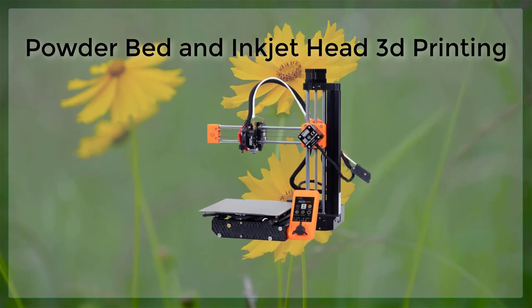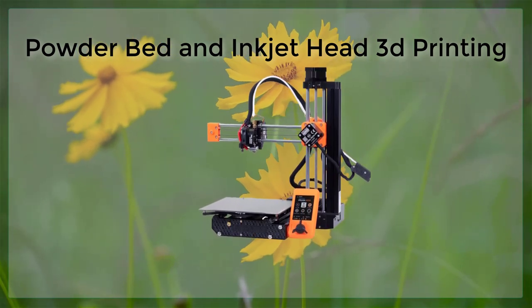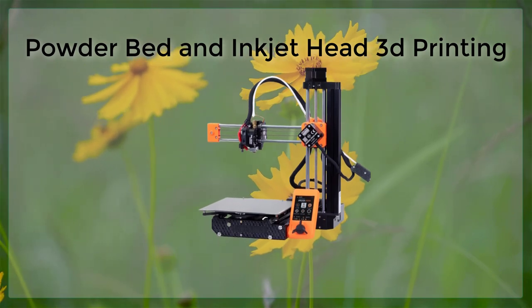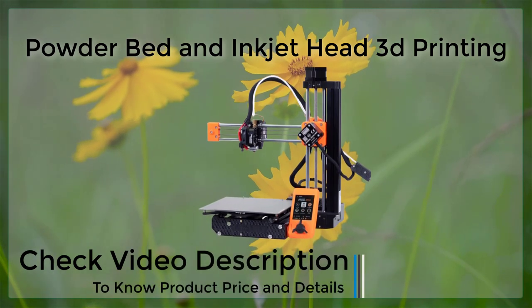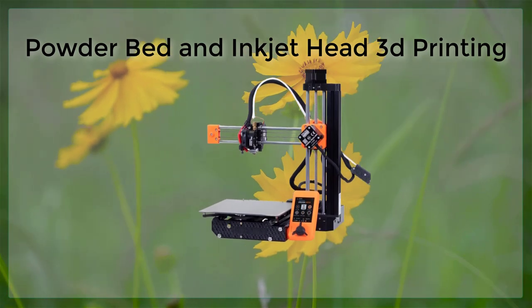Powder bed printing is a type of 3D printing that uses a bed of powdered material, such as plastic or metal, as the build material. The powder is selectively fused together by a laser or an electron beam to create the desired shape. This method is commonly used for creating highly detailed and precise parts, such as dental implants and aerospace components.